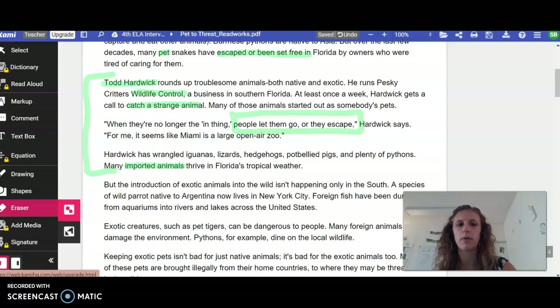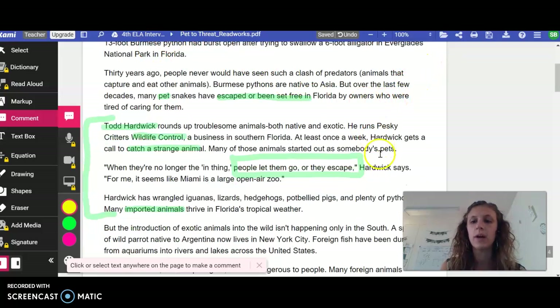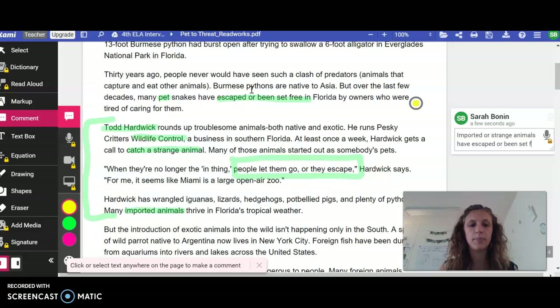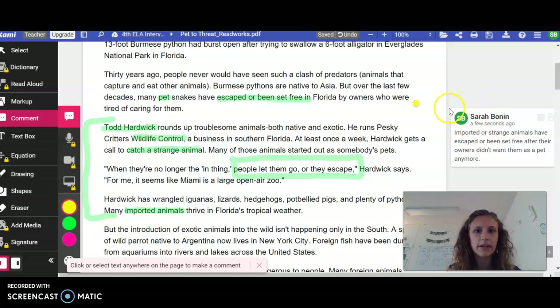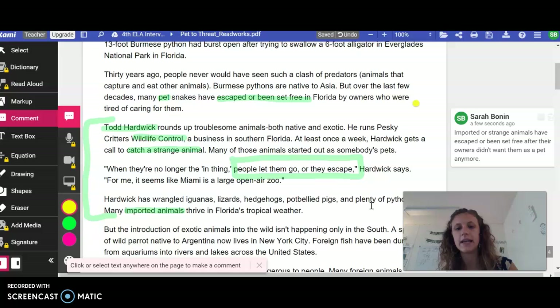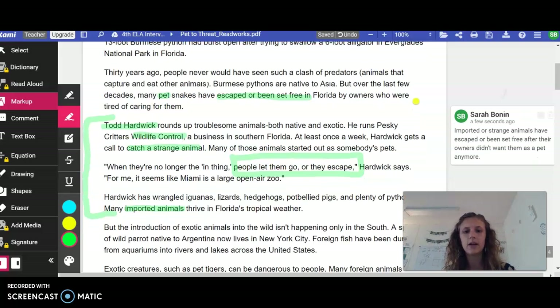Let's go ahead and put the main idea so far. I'm going to go ahead and type mine so that you can read it, and you guys can write it wherever you can in the margins. So what have we read about so far? We're talking about pets that have escaped or been set free and that they're strange imported animals. So: imported or strange animals have escaped or been set free after their owners didn't want them as a pet anymore. That's the main idea so far. You might write yours in a little bit different wording — that's okay. Go ahead and make sure that you have paused me so you can get that all down.